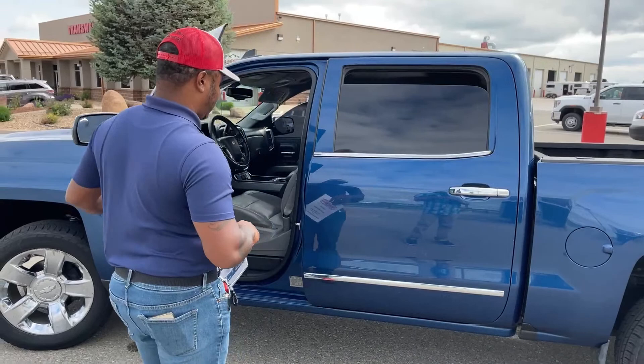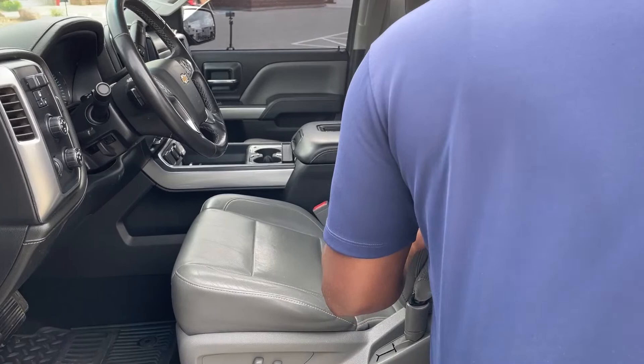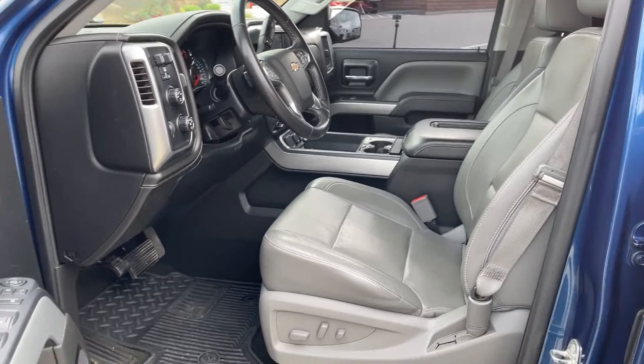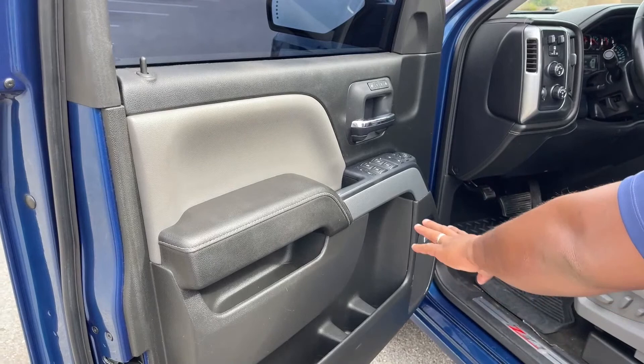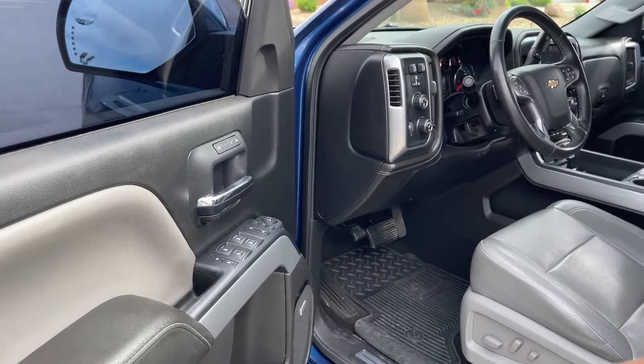This truck is also fully tinted. In the interior, we've got gray leather seats that come equipped with heated and cooled seats. On the door we have the Bose sound system for entertainment. This one comes with memory seats, power windows, power doors, power mirrors, and folding mirrors. It also comes equipped with a trailer brake system, and it is 4WD.